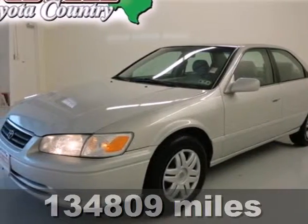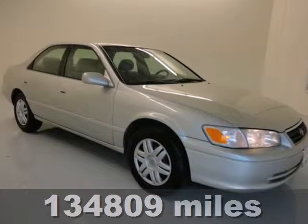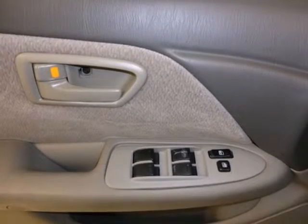It's a fantastic 2001 Toyota Camry. Inside you'll find abundant space, numerous storage areas, power windows, a multi-speaker stereo sound system with CD player, cruise control, and more.